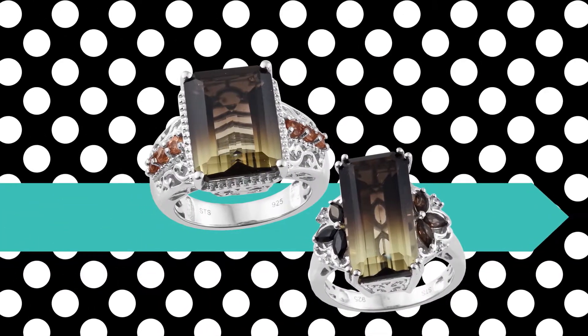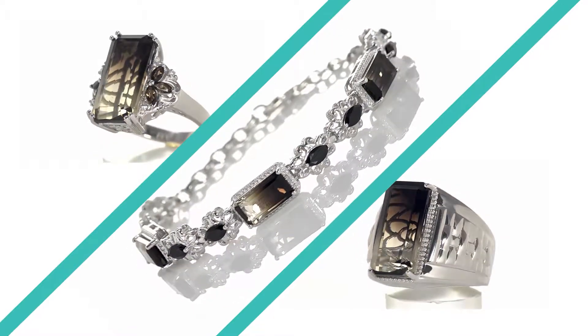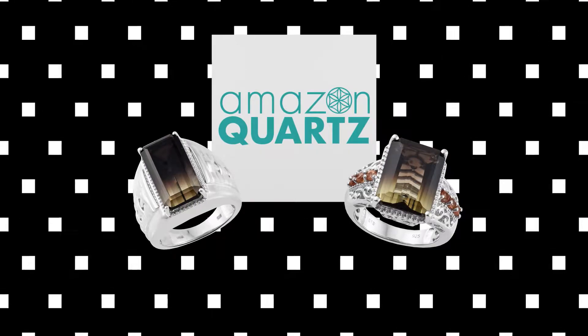With dynamic color and cosmopolitan contrast, this is a gemstone that attracts attention. Tune in for our Amazon Quartz, here on Shop LC.